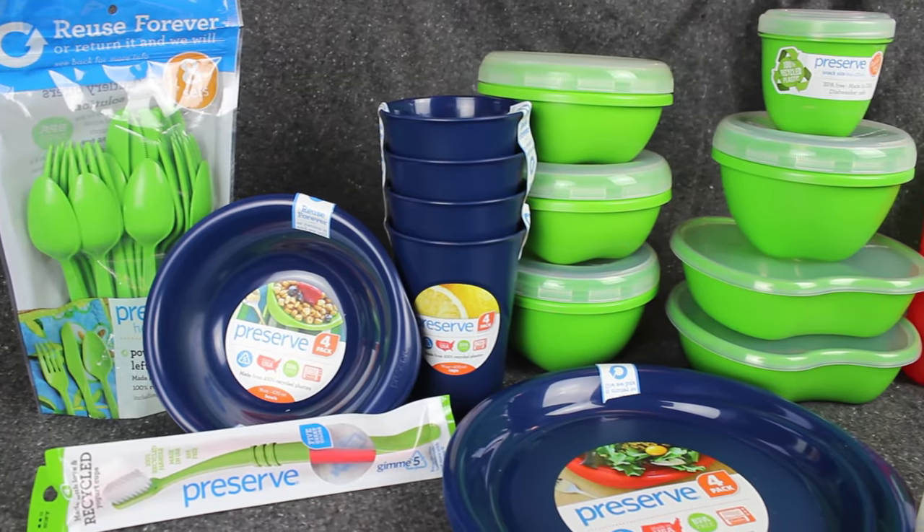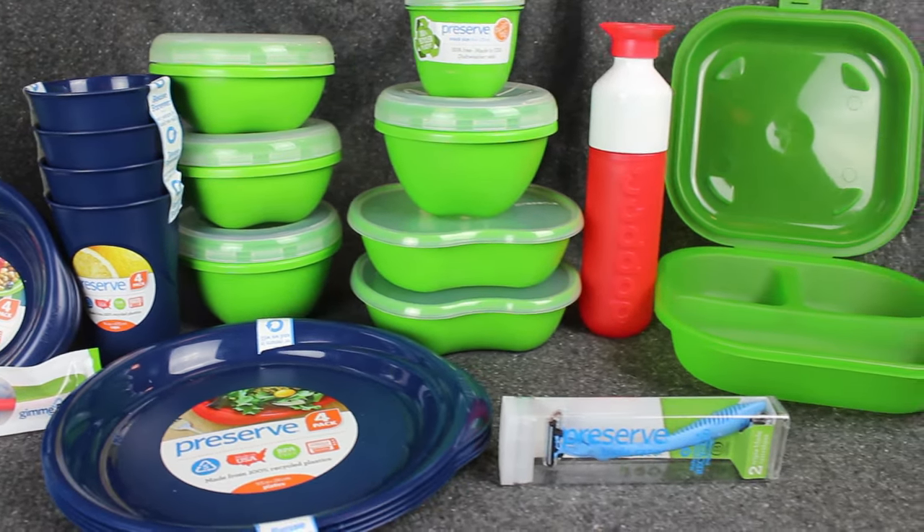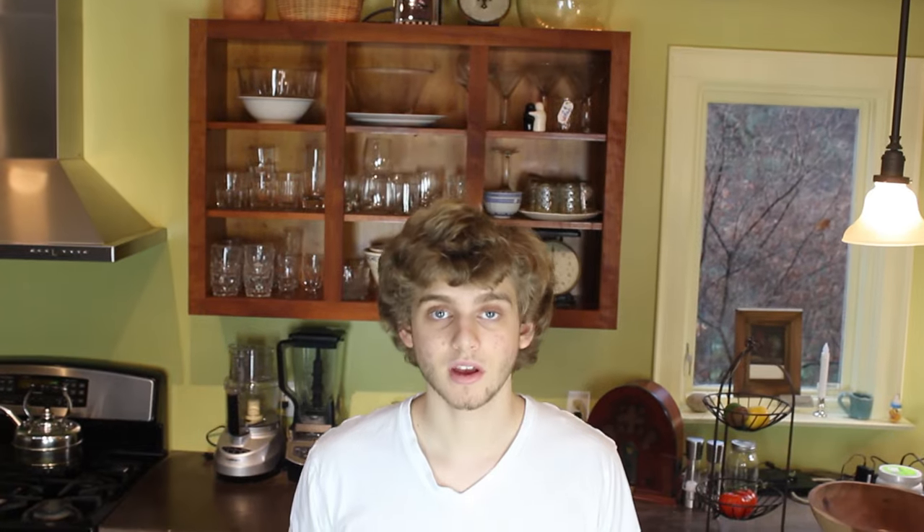So how do we fix this? How do we get recycled polypropylene in demand? Here's one way: by buying it. These products are all made of recycled polypropylene. They are manufactured in the USA by a company called Preserve. This three-blade razor from Preserve is made of 100% recycled polypropylene.